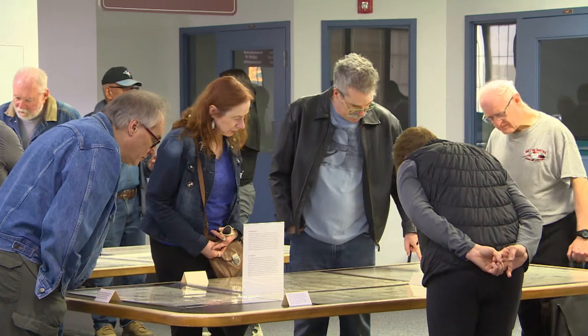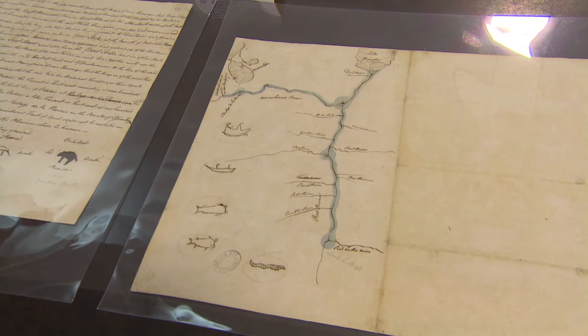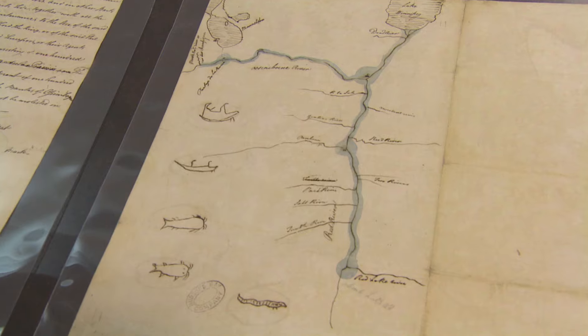We've got the oldest map in our collection, which is from 1709. We've got other maps that show the growing knowledge that the Hudson's Bay Company was looking for in terms of mapping Western North America and the North so that they could advance their business.